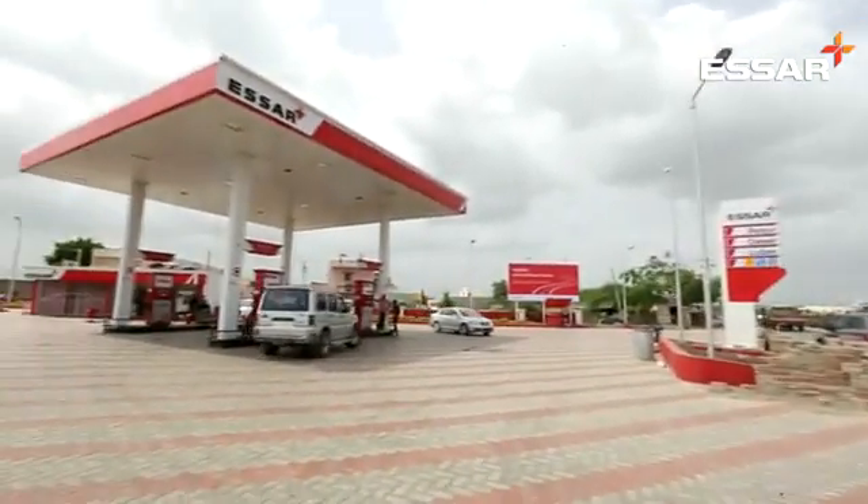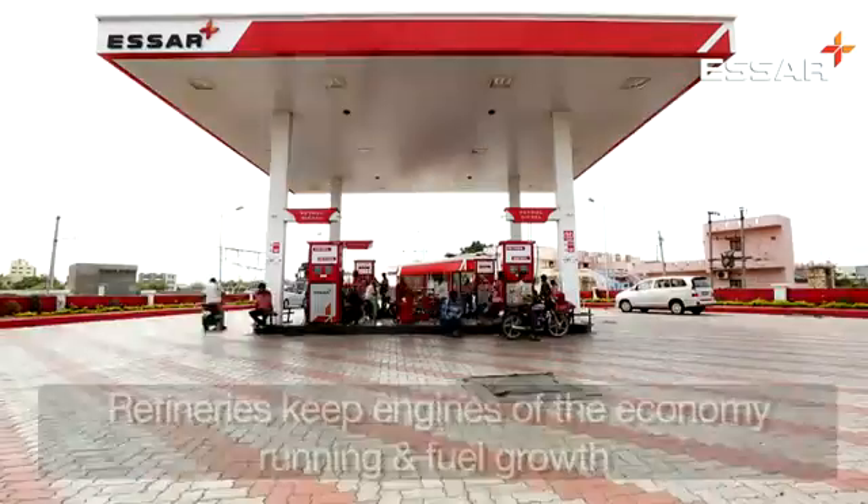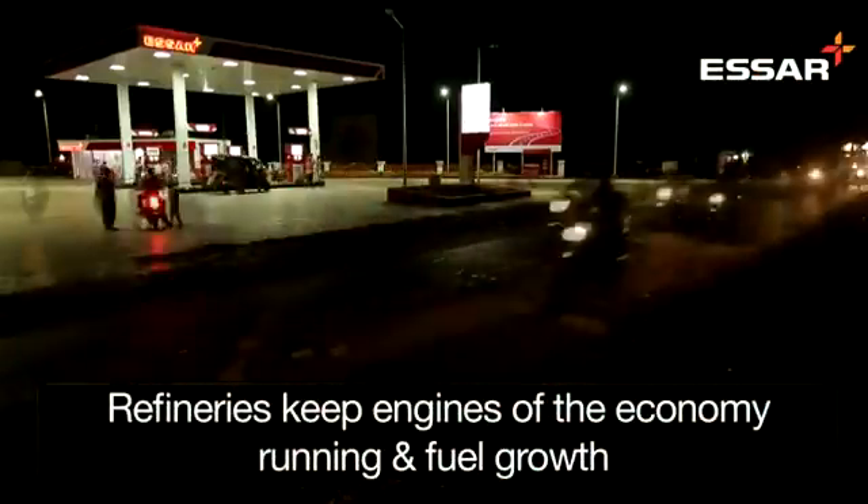Modern refineries like Vadinar thus produce lighter and cleaner fuels that advanced societies demand, making our life more comfortable and bringing endless benefits.